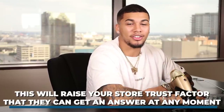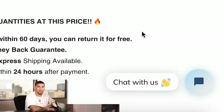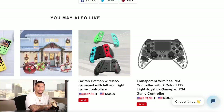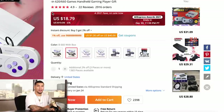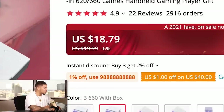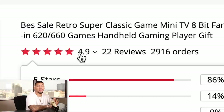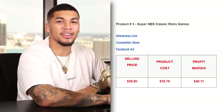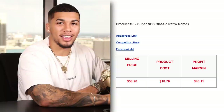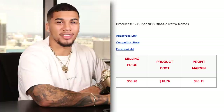One thing they're doing very well is having a 'chat with us' button — a simple app you can add to your store to talk directly to your customer, making them feel they can trust you and get a direct answer at any moment. However, one thing they can improve on is having reviews on their website — reviews are the number one most important thing you need. On AliExpress, we're getting this item for $18.79 with free shipping and a 4.9 star rating.